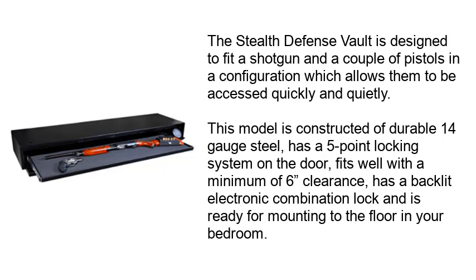The Stealth Defense Vault is designed to fit a shotgun and a couple of pistols in a configuration which allows them to be accessed quickly and quietly. This model is constructed of durable 14-gauge steel, has a 5-point locking system on the door, fits well with a minimum of 6 inches clearance, has a backlit electronic combination lock, and is ready for mounting to the floor in your bedroom.